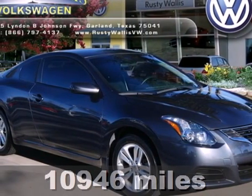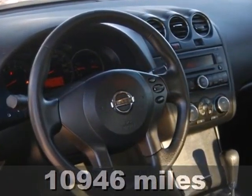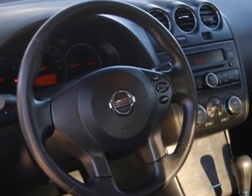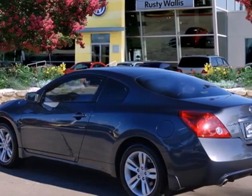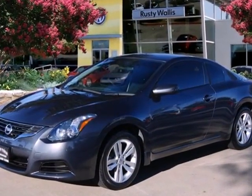Here's a 2011 Nissan Altima. Dare to compare it to any competitors with its stunning array of standard equipment, including air conditioning, steering wheel cruise controls, child safety locks, stability and traction control, and McPherson strut front suspension.